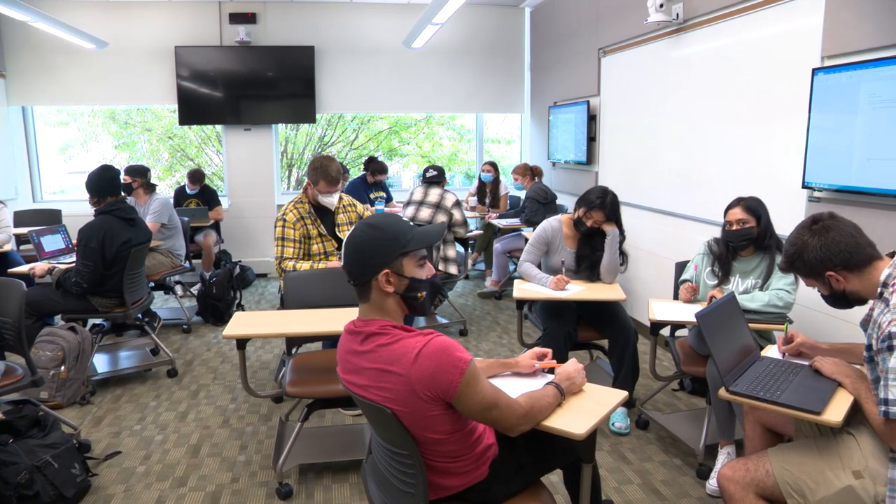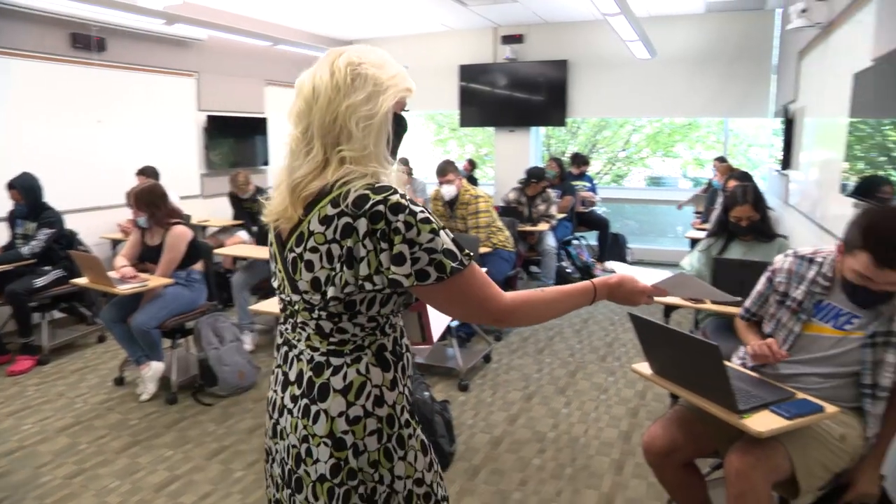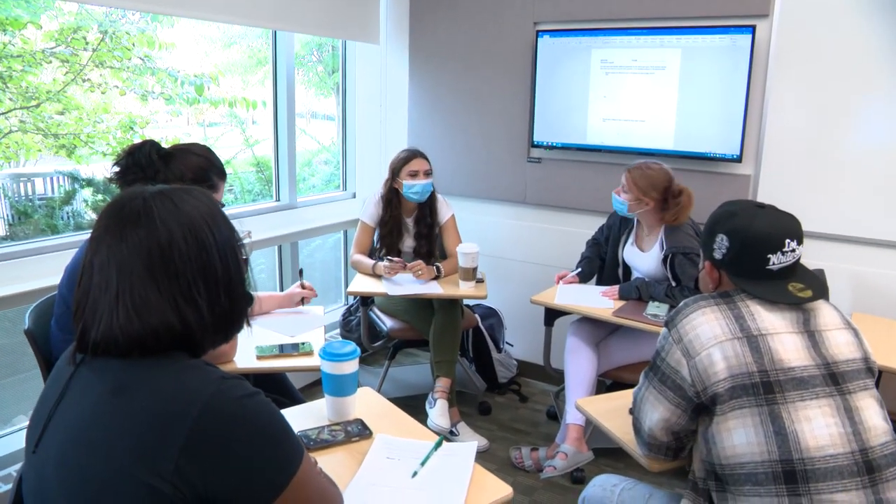We wanted to do something that other instructors and other colleges would come to see and be able to mimic, because we really wanted to give our students and our faculty the best environment for teaching and learning. This technology is going to greatly enhance the teaching and learning environment, and I believe our students are going to enjoy it.